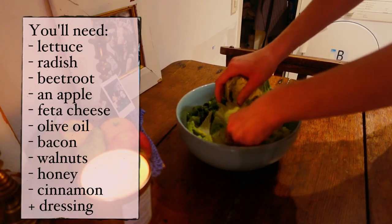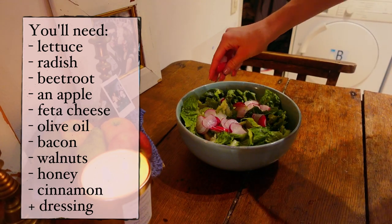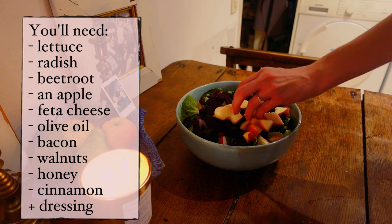What's next is a super delicious apple, bacon, and walnut salad. Start with a base of lettuce and add thinly sliced radish and cubed beetroot, then add an apple and crumble feta cheese on top.